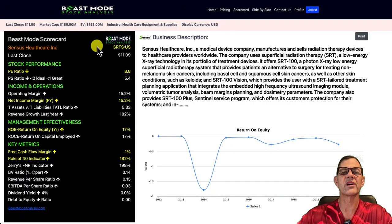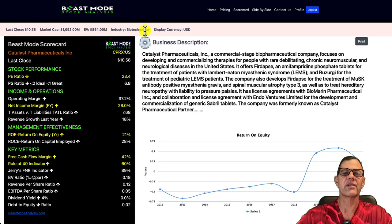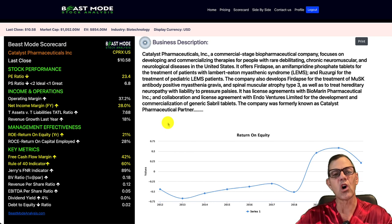Next up, we have Sensus Healthcare, ticker SRTS. These guys are a medical device company that manufactures and sells radiation therapy devices to healthcare providers worldwide. Next, we have a biotechnology company that is crushing it — Catalyst Pharmaceuticals, ticker CPRX. They're a commercial-stage biopharmaceutical company focusing on developing and commercializing therapies for people with rare, debilitating chronic neuromuscular and neurological diseases in the U.S. Their numbers really excite me: a net income margin of 28%, free cash flow margin of 42%, and a Rule of 40 at 60% — strong fundamental numbers.